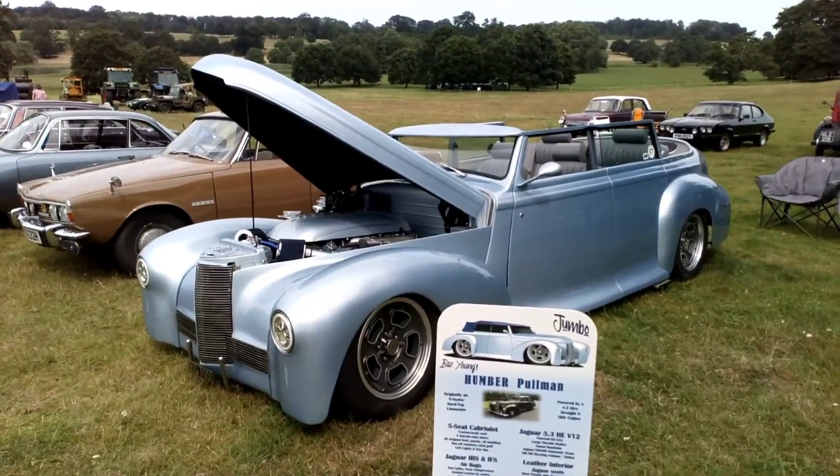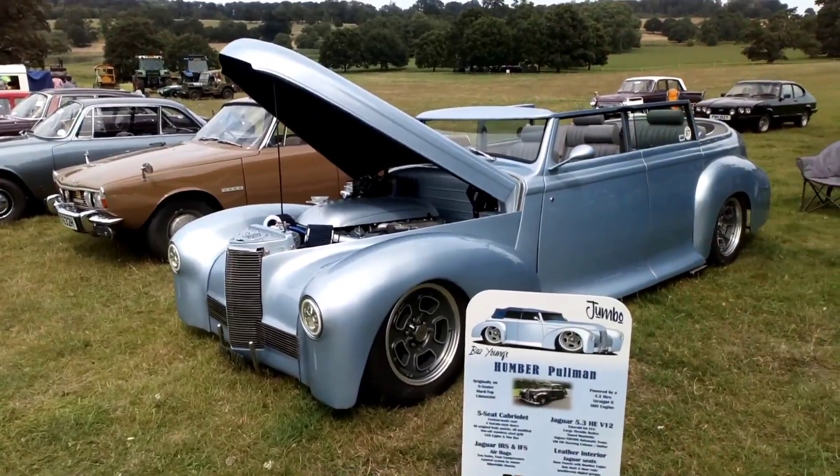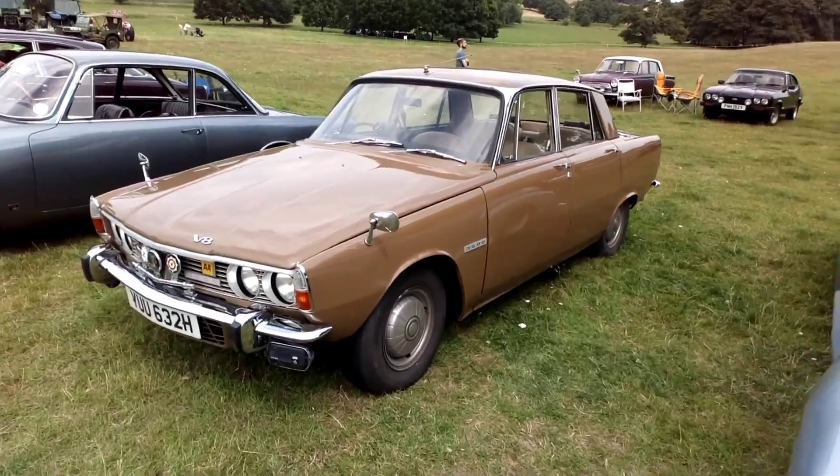There's a small number of classic cars here — about a dozen to have a look at. We'll have a little look. Now I really like this Rover, especially with the V8, but I'm not sure about the baby poo colour.